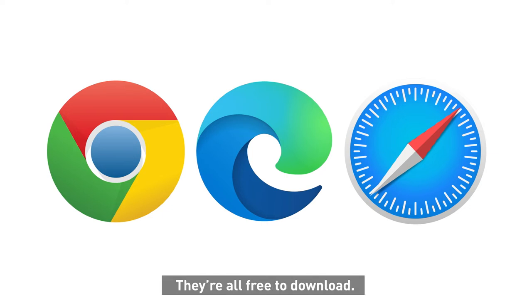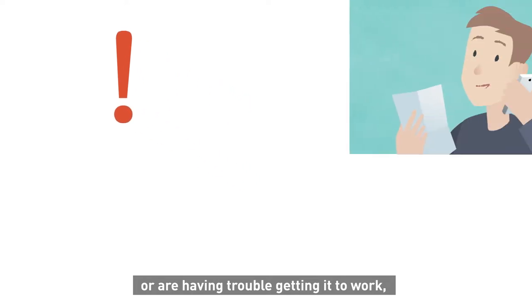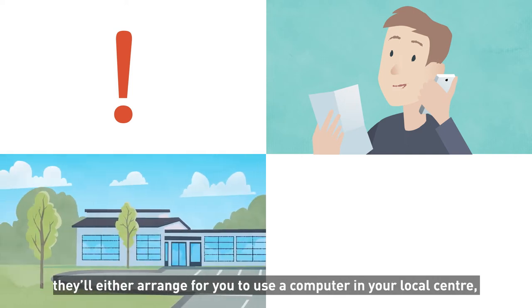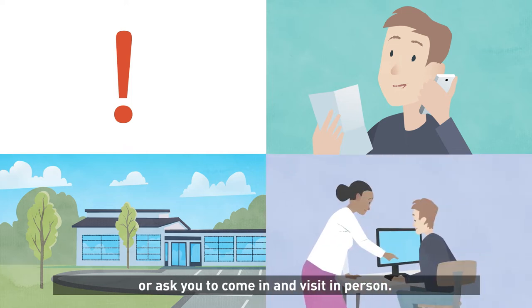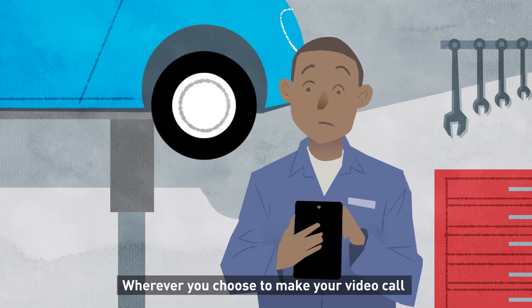If you haven't got suitable equipment or are having trouble getting it to work, phone the number on your letter or get in contact with the service. They might offer some technical support, but if that fails they'll either arrange for you to use a computer in your local center, set up a telephone appointment, or ask you to come in and visit in person.